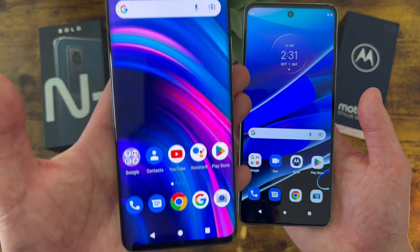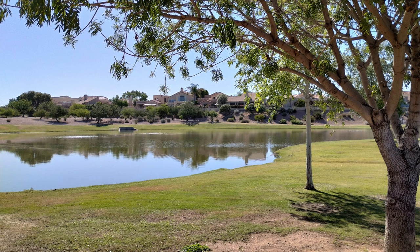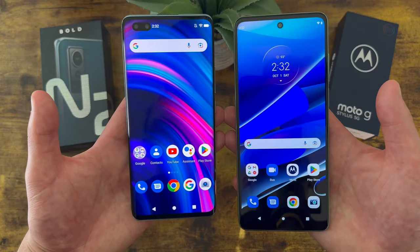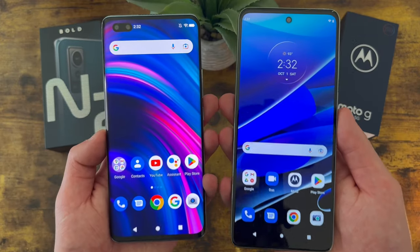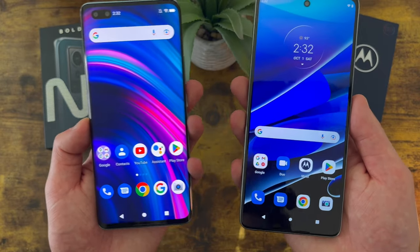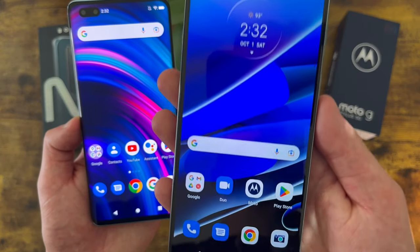The Blue Bold N2 really isn't bad, but it has a really specific, interesting kind of texture to the photos, and for most people the Moto G Stylus 5G is going to look a little bit better. With the Moto G Stylus 5G's camera, the colors are a little bit sharper and more realistic, whereas with the Blue Bold N2 things look a little bit dull. If you want decent camera quality between the two, the Moto G Stylus 5G will have an advantage.